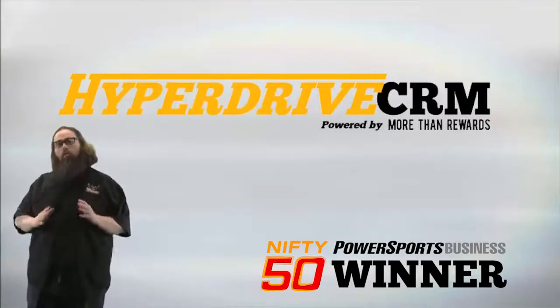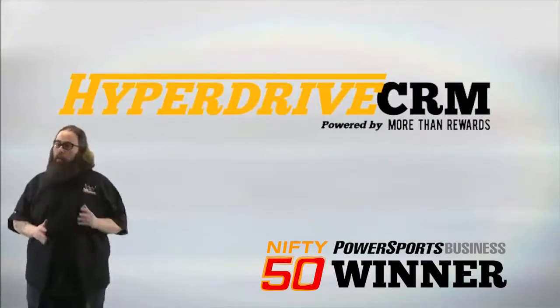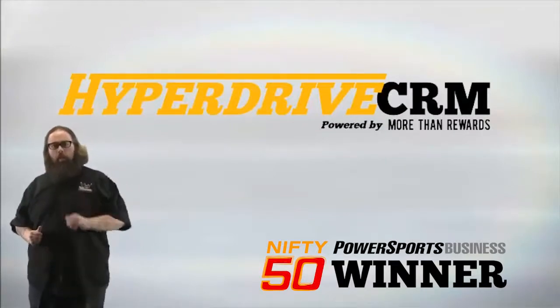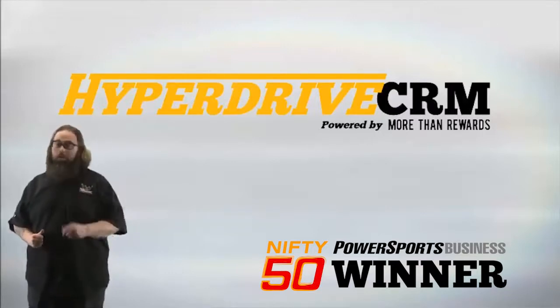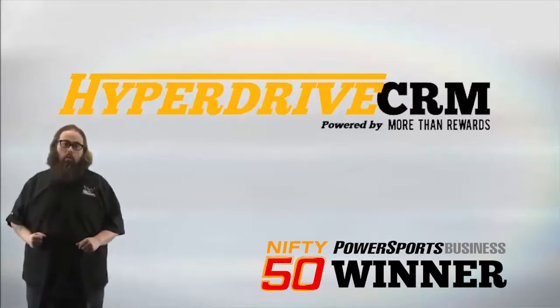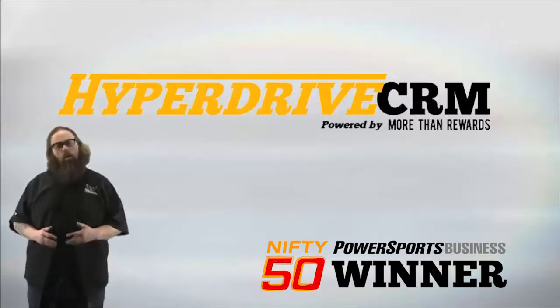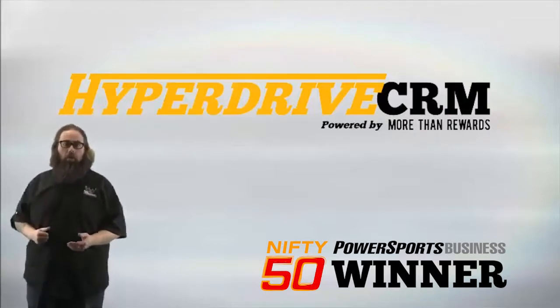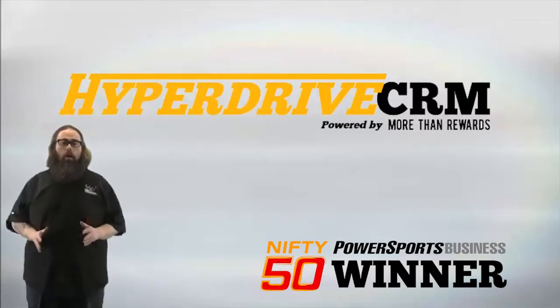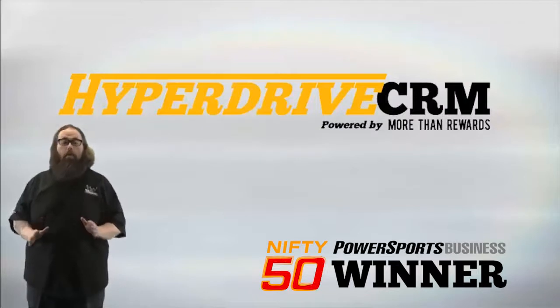Hi, I'm Jason Brethorst and I'm the owner of More Than Rewards, the creators of Hyperdrive CRM. Chances are if you own a motorcycle dealership, you're either a current customer of ours or your competitor is, since our products and services are installed in more than 2,000 motorcycle dealers nationwide. We offer a range of products from customer loyalty solutions to marketing software. Today, we're going to be talking about our sales CRM system, Hyperdrive.